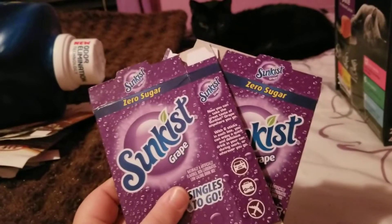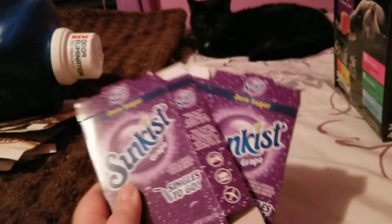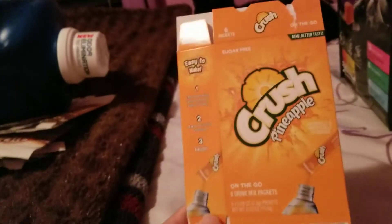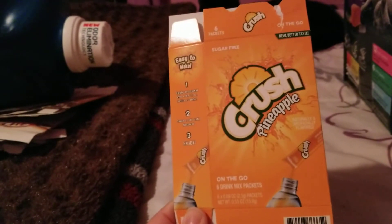My mother went through two of the Sunkissed Great Drink Mixes. She likes those, but obviously she doesn't like them as much as she does the Root Beer. She also went through the Crushed Pineapple one, and she likes that.